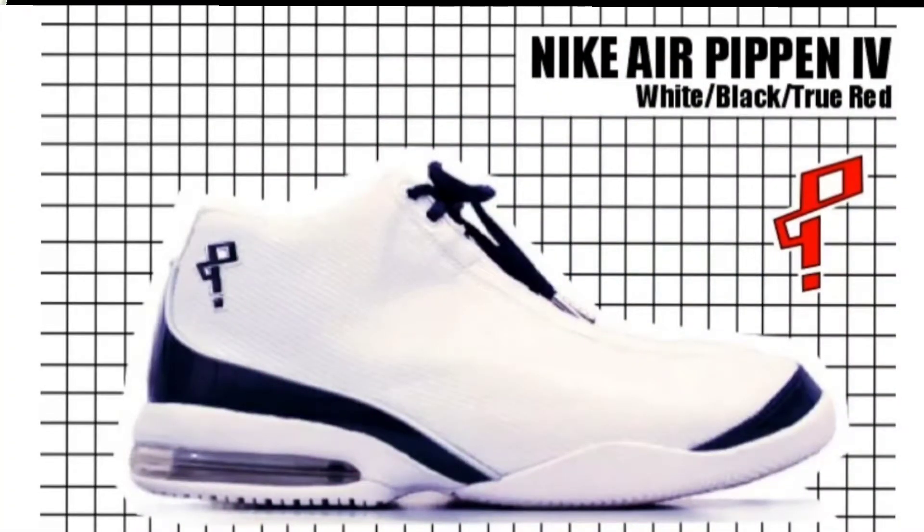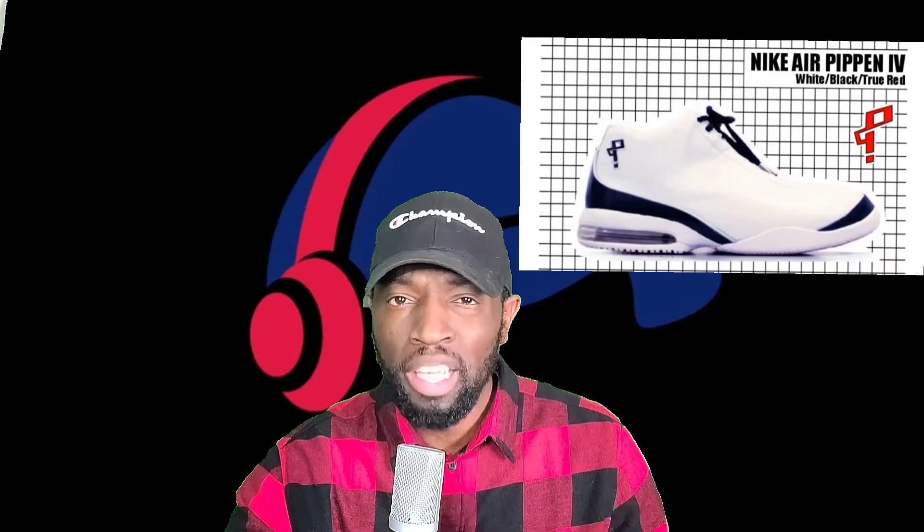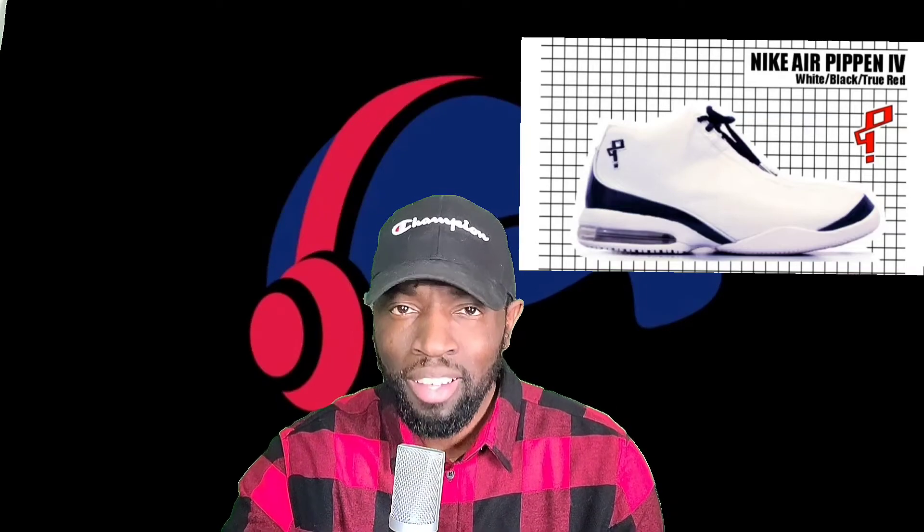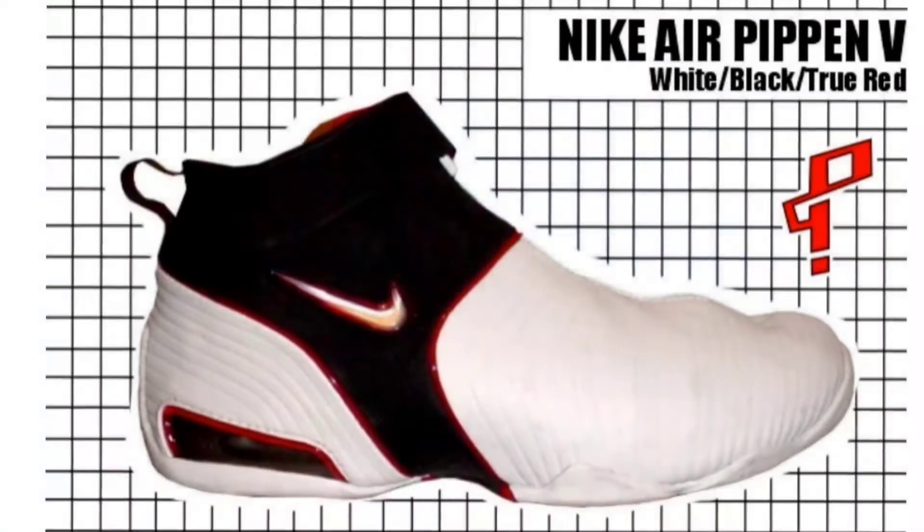Up next we have the Nike Air Pippen Fours. This was not a very popular shoe — a lot of people did not like it, it wasn't the prettiest. I believe there was a lockout that year, so Nike and Pippen's team just didn't pay much attention to this shoe — it kind of got thrown out there whenever the season started. Not my favorite shoe, kind of on the basic side, but understandable given that players were focused on the lockout and worried about money.